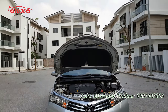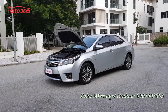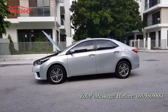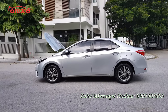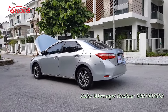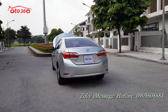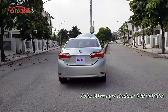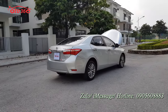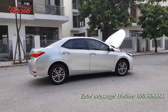Vừa rồi tôi đã giới thiệu toàn bộ về ngoại thất, nội thất cũng như động cơ của chiếc xe Toyota Altis 1.8G 2016 tên tư nhân biển Hà Nội. Chúng tôi cam kết: không tai nạn, không ngập nước, keo chỉ nguyên bản, máy móc còn nguyên bản - có thể cam kết bằng văn bản. Chiếc xe đang bán với giá 510 triệu đồng, hỗ trợ trả góp: trả trước 30%, số còn lại 70% thanh toán trong 5 năm với lãi suất ưu đãi.